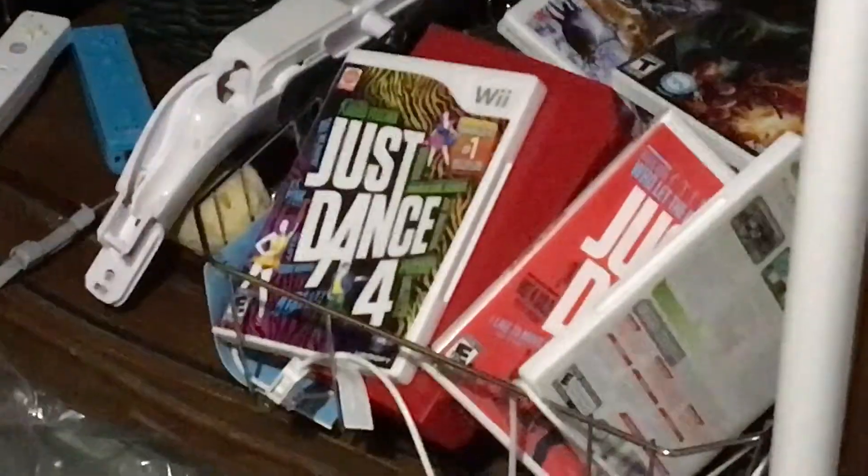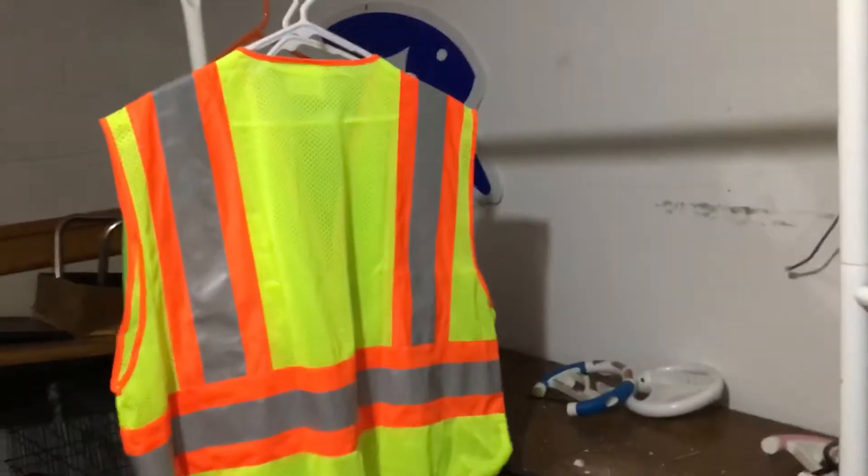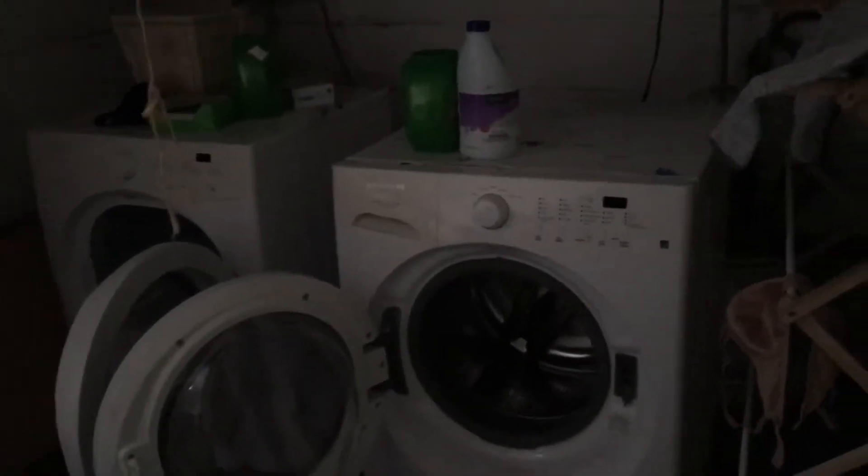Wow, I can barely see anything in here. I do have power I can use. They got Just Dance 4 down here — they packed all their video games down here. There's what looks like an old clock. They stored their washing machine and dryer down here, and a sewing machine too, and even a laundry basket.